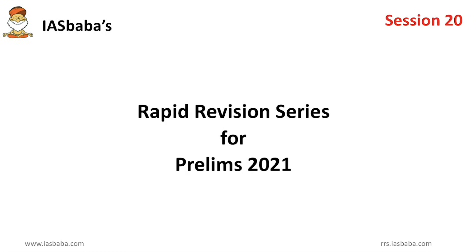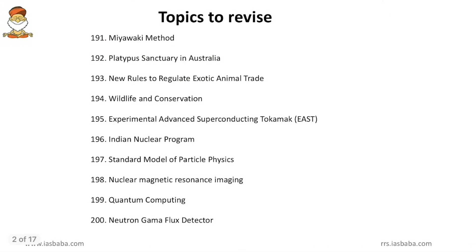Hello everyone. Hope all of you are safe and healthy. Welcome to A.S.Baba's Rapid Revision Series for UPSC PLIMS 2021. This is session 20 and day 26. The topics we have are Nuclear Technology and Biodiversity. These are the hot topics we are going to discuss.